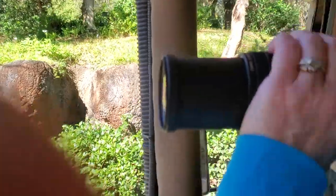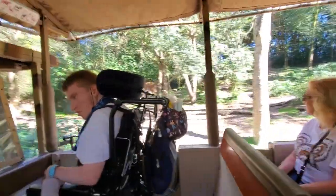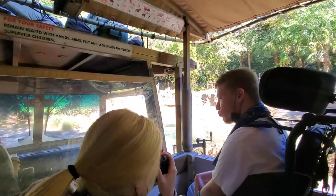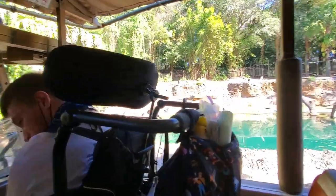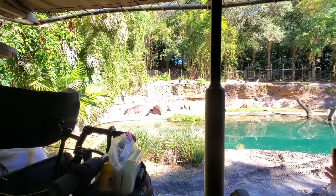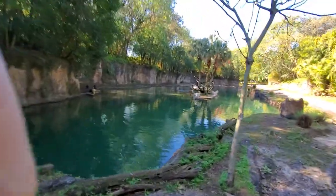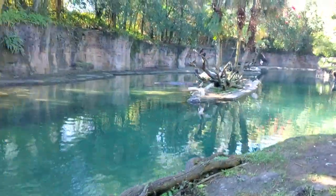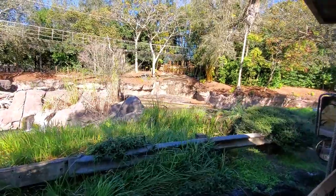Over to your right side will be the kudu. The animals here in the Ituri Forest use their camouflage and can stay submerged for up to eight minutes at a time. There'll be some hippos in the water to your left side as well. They don't actually swim — they just walk or run along the bottom.